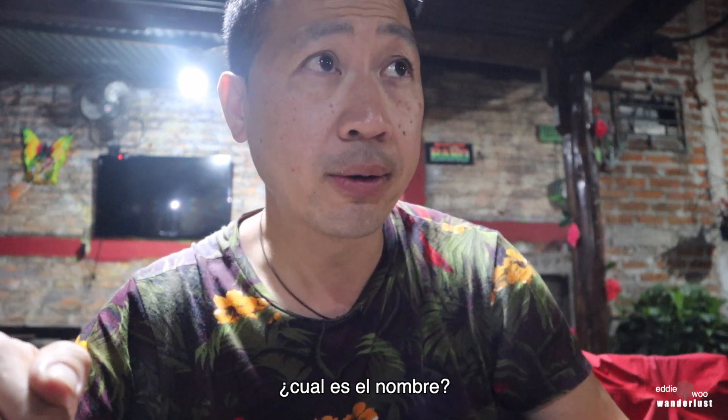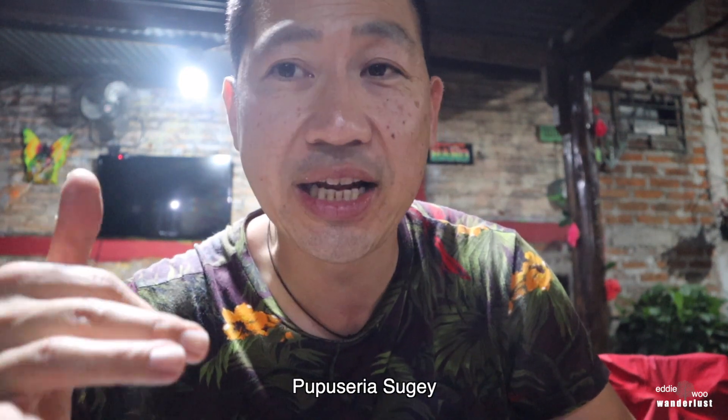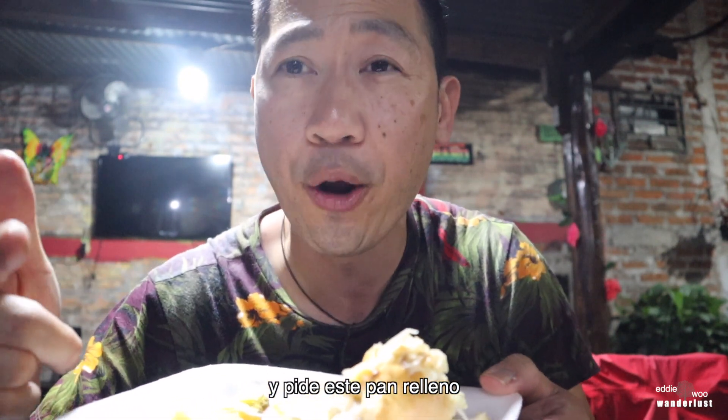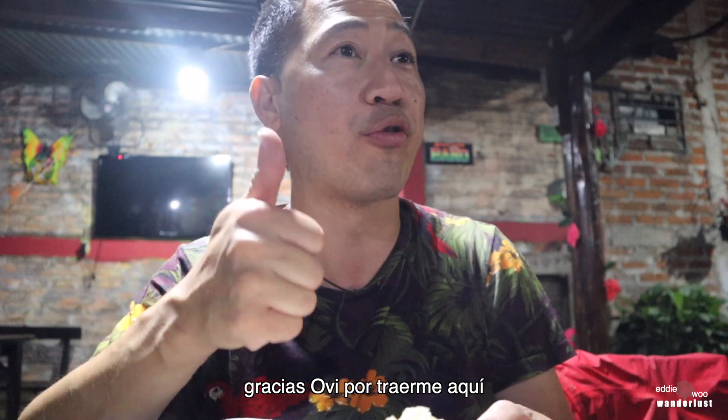What's the name? Pupuseria Suhey. And get this one — pan relleno. Thank you Ovi for bringing me here. You're welcome, bro.